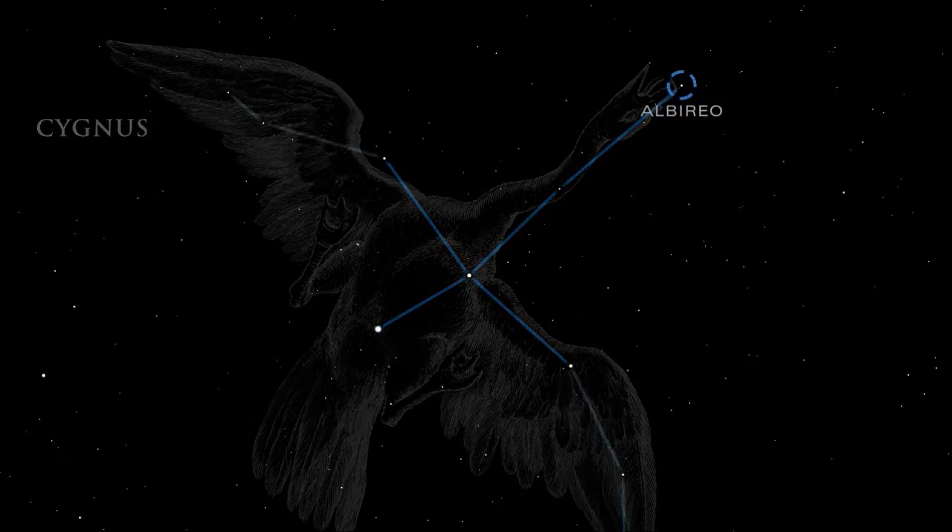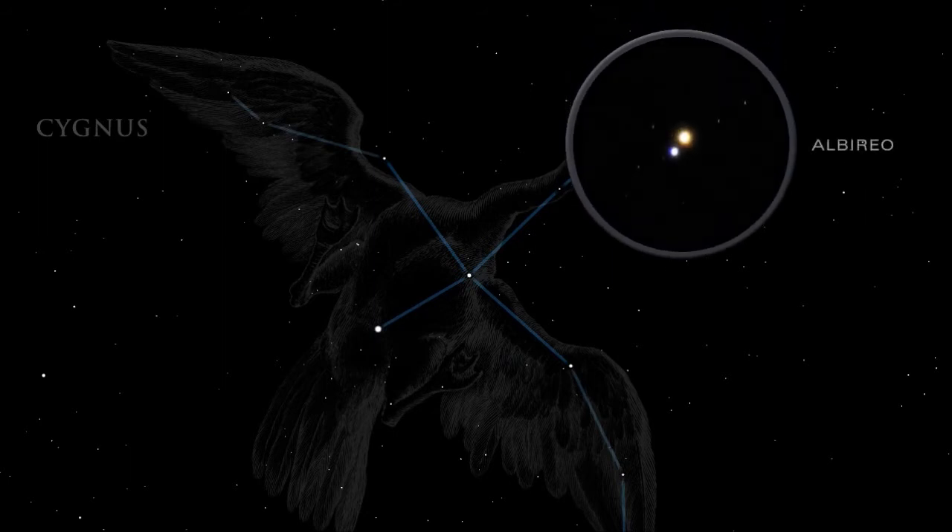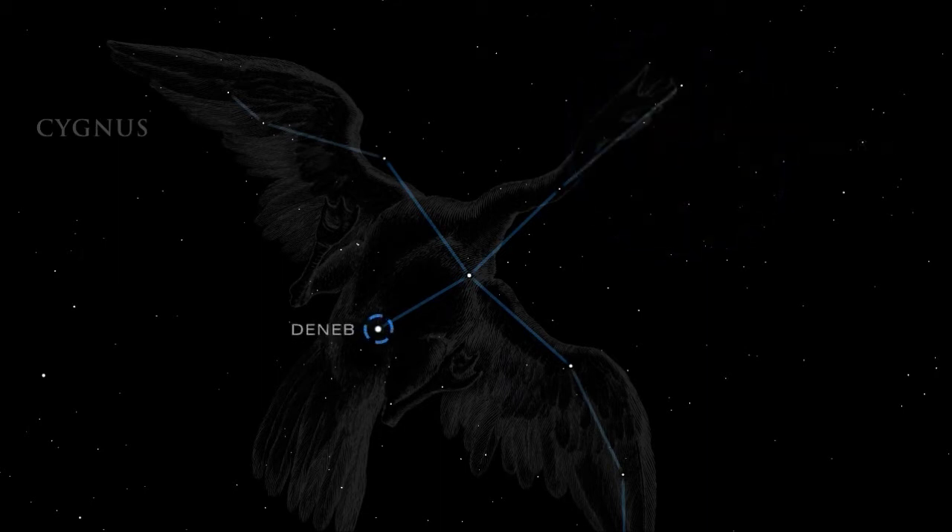Albireo, at the head of the Swan, is a showpiece for small telescopes. This spectacular pair of stars features contrasting colors of sapphire and golden topaz. Deneb, the Swan's tail, is a supergiant star.